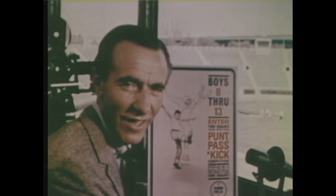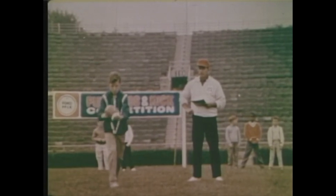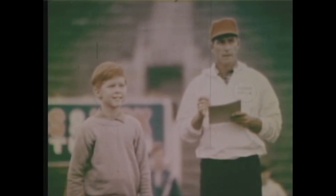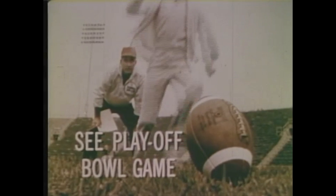This is Chris Shankle, here to report on your Ford dealers' fabulous Punt, Pass, and Kick competition. It's open to all boys from 8 to 13. All you have to do is sign up at your participating Ford dealers. Each boy competes with fellows his own age to see just how far he can punt, pass, and kick. There's a whole grandstand full of awards, including medals of achievement, trophies, and trips with dad to NFL games. Divisional winners of each age group will get a trip with their parents to Washington, D.C., and they'll also get to see the NFL playoff bowl game in Miami. Each boy must register with a parent or guardian by October 7th. So hurry up, kids — enter the great Punt, Pass, and Kick competition at your local participating Ford dealers.